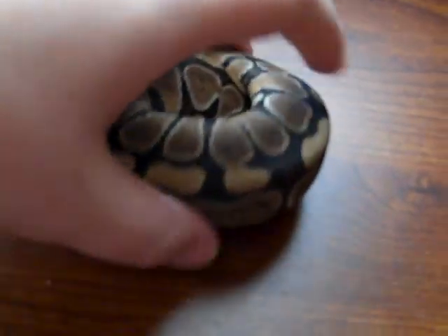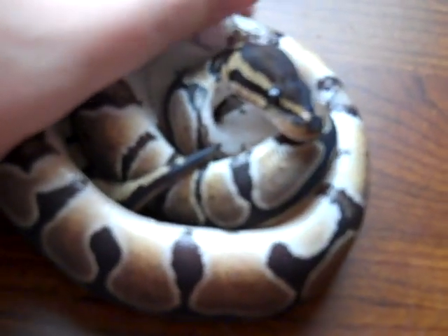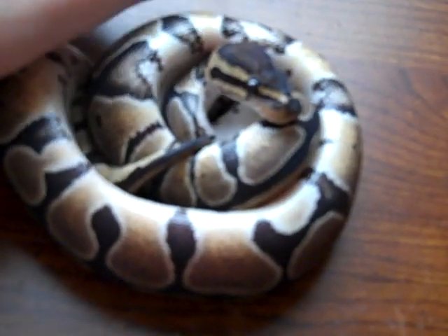Here's Mr. Shy Girl, or Mrs. Shy Girl. Her name is Cleopatra. She is a het for ghost.